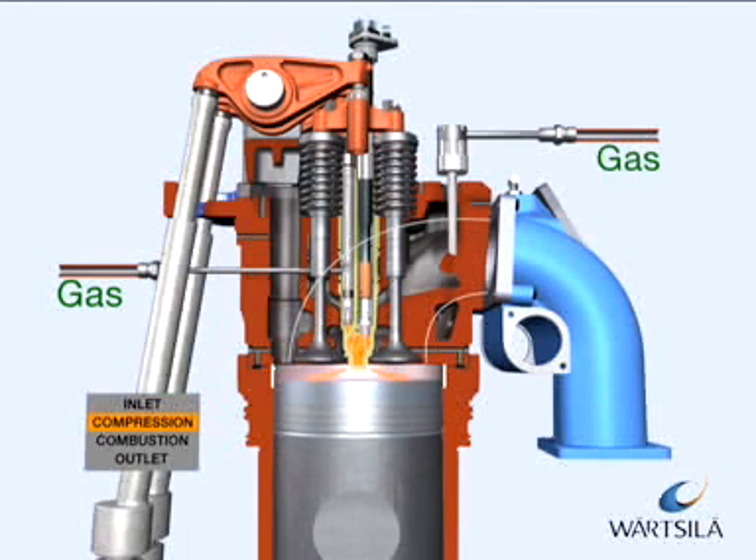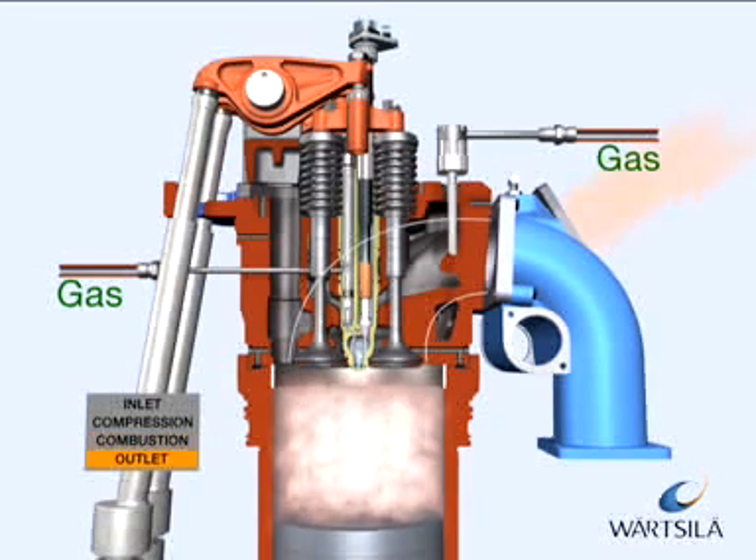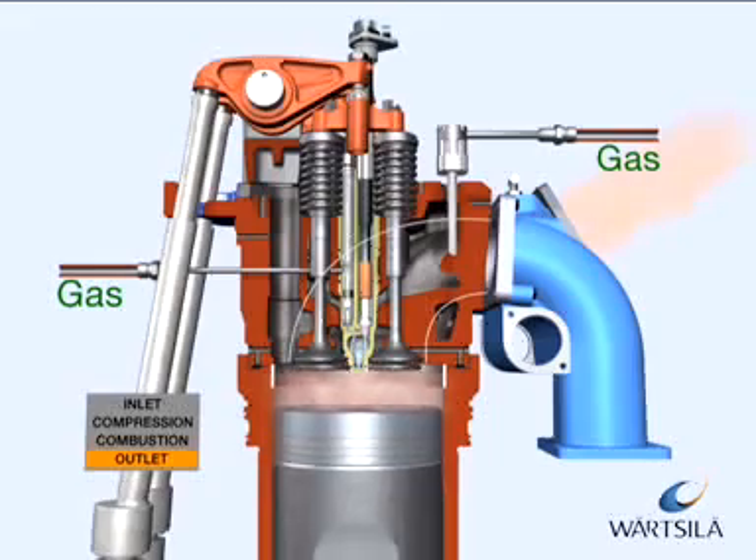After the working phase, the cylinder is emptied of exhaust gas via the exhaust gas valves and the process starts again.